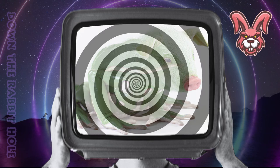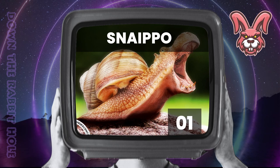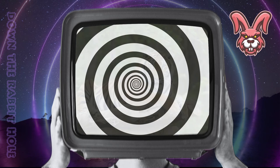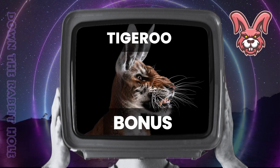Next up we have the hippo, crossed with a snail. And at number 1, we have the wonderful snappo. Next up we have the tiger, crossed with a kangaroo. And as a bonus, we have the tremendous tigeroo. Next up we have the hippo, crossed with a tiger.